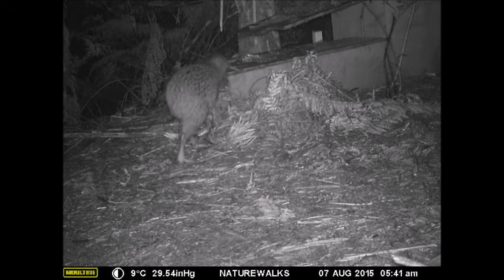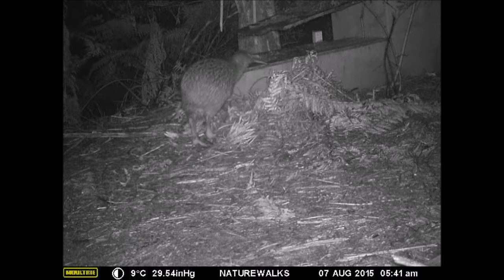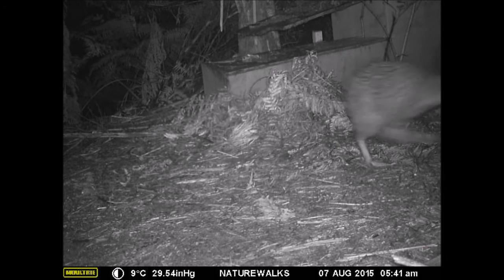We have also seen other visitors at the nest. Here, the male is inside incubating his eggs when another male, who has intruded into his territory, arrives at the nest entrance. The intruder sniffs the air, senses the kiwi inside, and runs off.